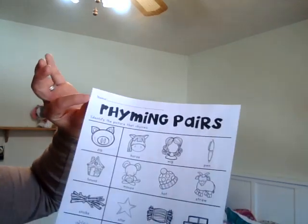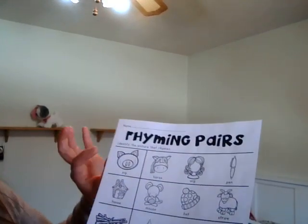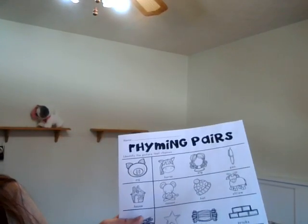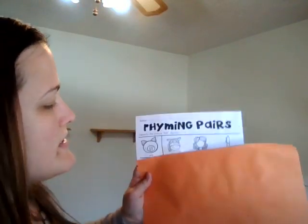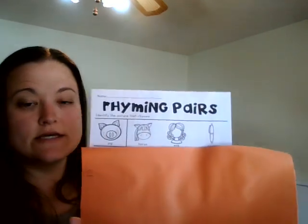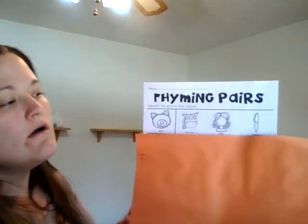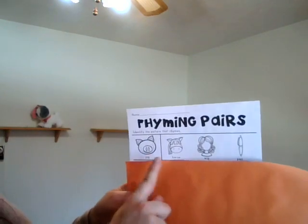Okay, I'm going to push this to the side. On this one, you put your name at the top — it says N-A-M-E, name. A lot of times in the classroom I would take another sheet of paper and cover everything up, because if you look at the whole sheet it's really distracting.